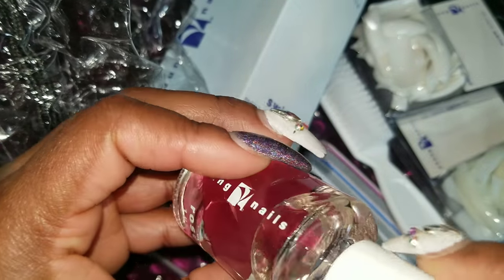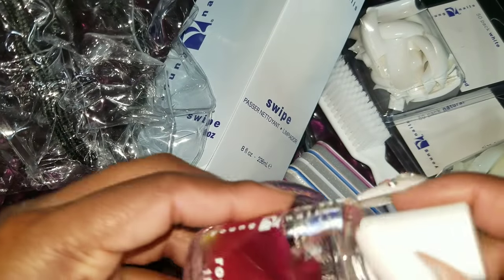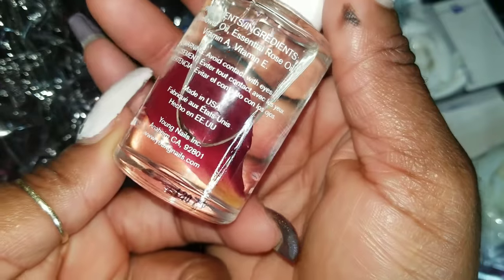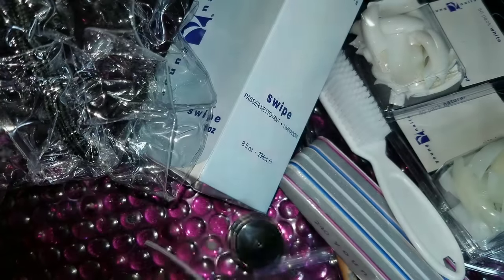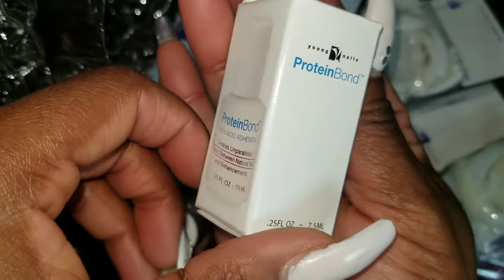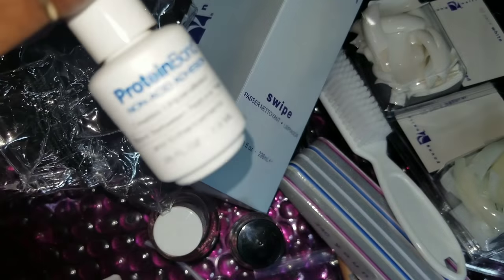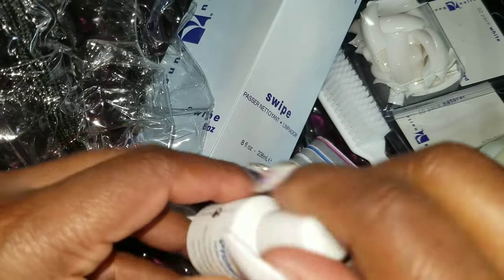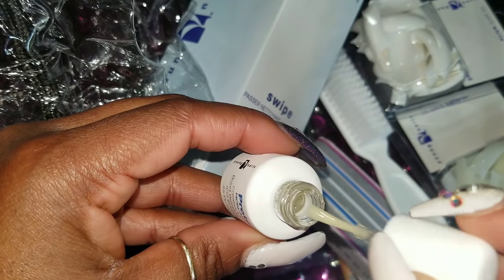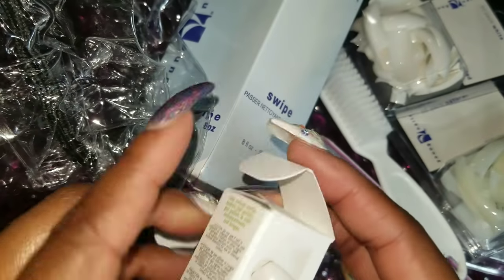There's no brush with the cuticle oil though — that's a little weird. But it smells really good. I'm assuming it's a cuticle oil with vitamin A, E, sunflower oil, and rose oil. Then I have protein bond, which is like primer. Whenever I watch the Young Nails YouTube channel they're always using their protein bond and saying it's the best primer. I've never tried it so I am so anxious to use this — it's basically a super duper primer.